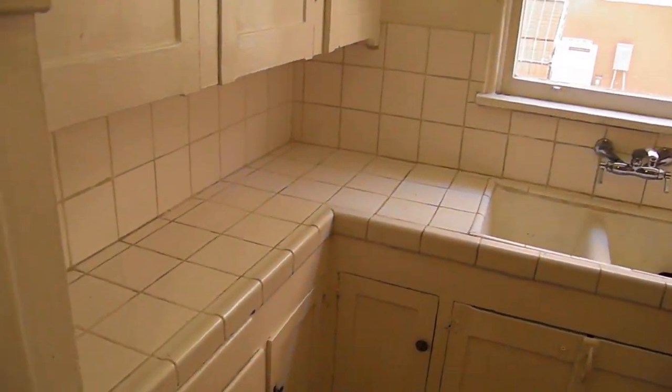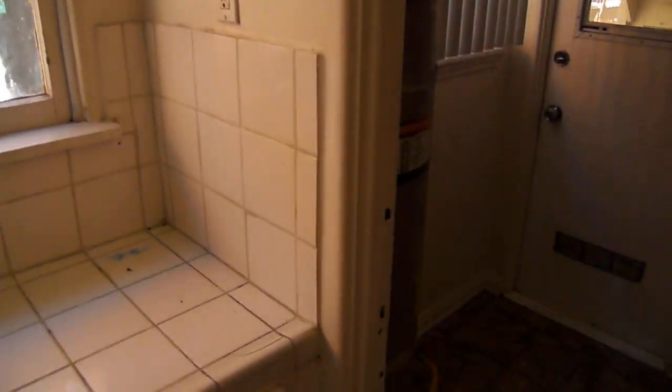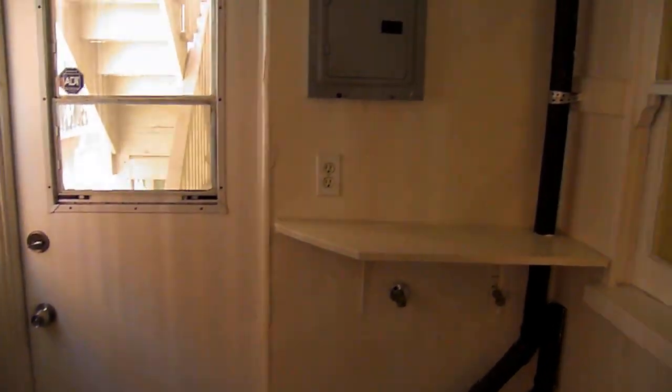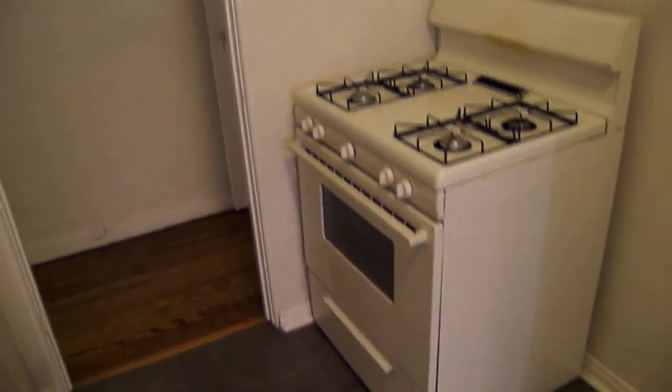The kitchen has a tile floor and double sink, your own water heater, and washer and dryer hookups as well. There's also a table for dining in here, in addition to the dining area, plus an oven and refrigerator.